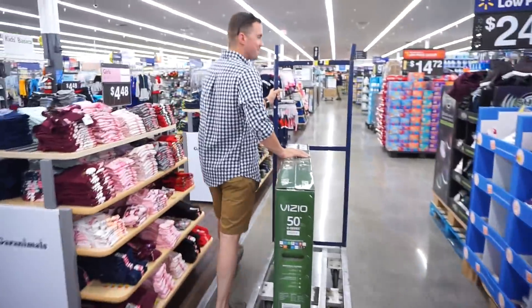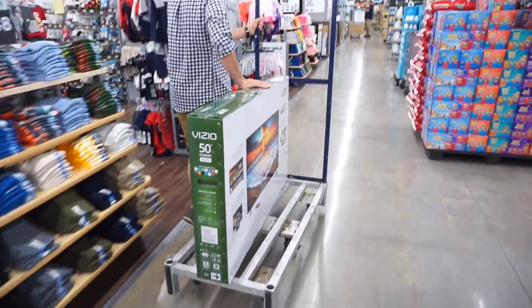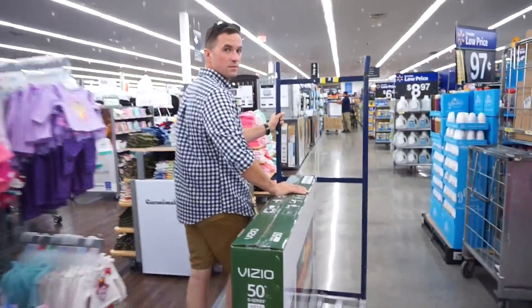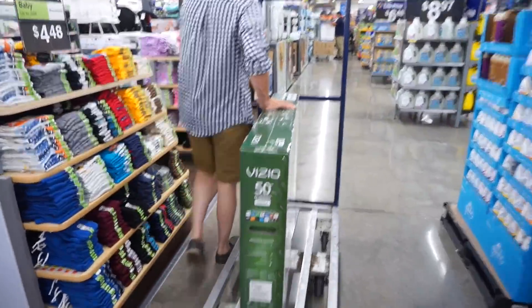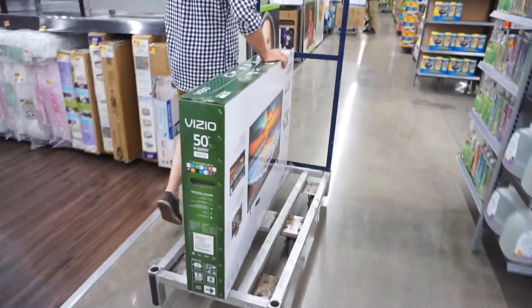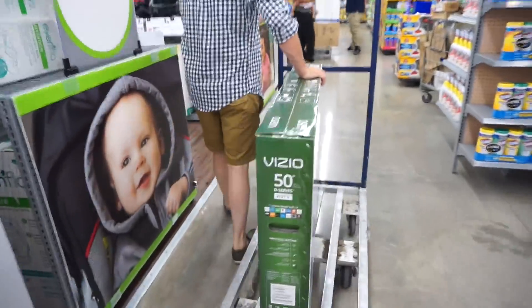We bought a TV — we bought a 50-inch TV. We went to Walmart. It was almost $400, but we really needed a new TV because ours was kind of tiny and football's coming up. So we got the big one. Go big or go home.